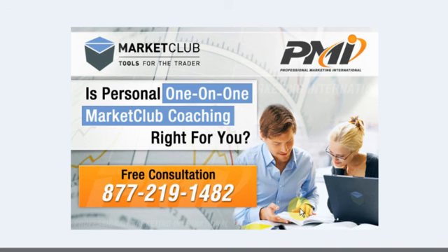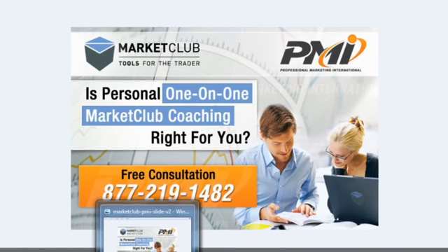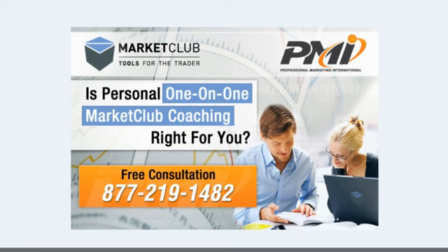I'm Adam Hewison for Market Club. I'll see you tomorrow. Have a great trading day, everyone.